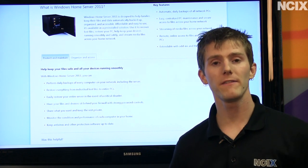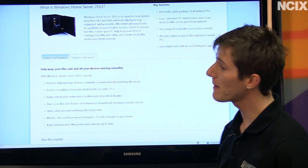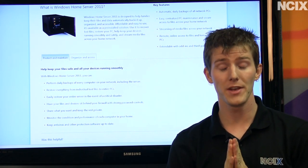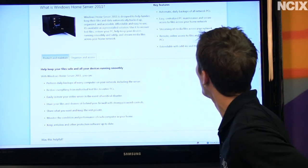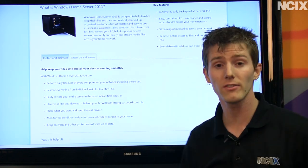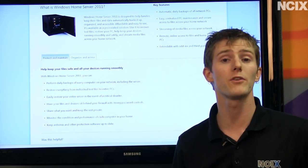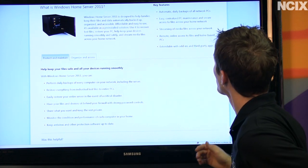Before we get into the hardware, the benefits of a home server are many, so I'm just going to go down the list. Automatic daily backups of all your network PCs — this has saved my bacon a number of times already with my Windows Home Server, which I've been using for a few years now. Easy centralized PC maintenance — this is great because it will notify you if a PC hasn't been backed up in a while, if your antivirus is up to date, or if there are any other critical problems with a PC on your network.